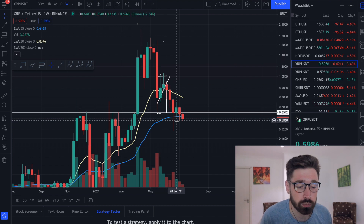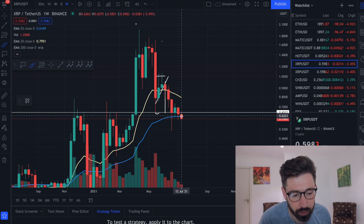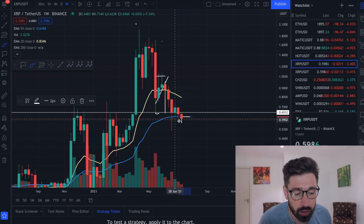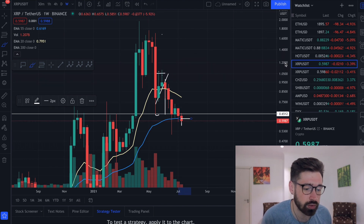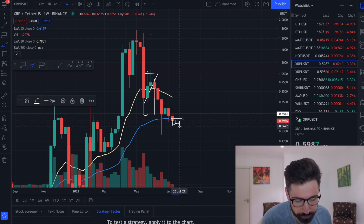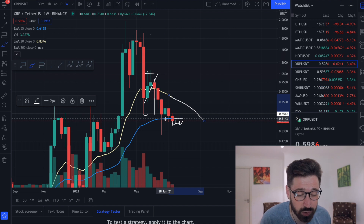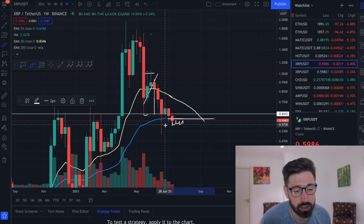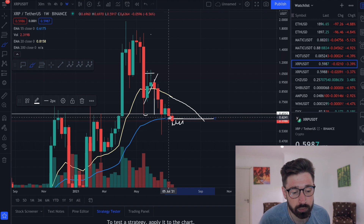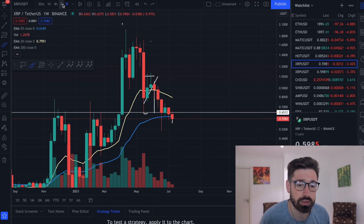Starting here on the weekly, XRP is starting to break the 55 EMA. It would be crucial for XRP to close above the 55 EMA by the end of the week on Sunday. If we come down and start hitting resistance on the 55, that signifies a downtrend - you'd see the bearish cross of the 20 EMA underneath the 55, which would signal we're heading into a bear market. So it's crucial to hold the 55 as support.